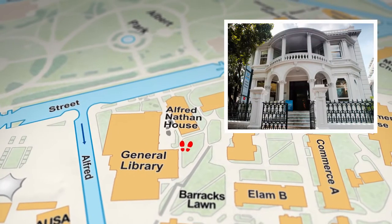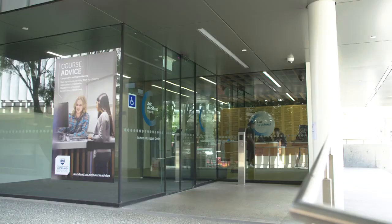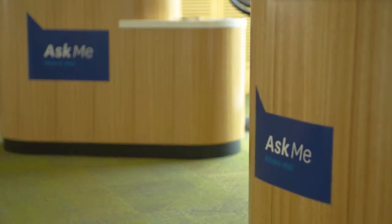Down Princess Street is a charming building called the Alfred Nathan House. This is the back of the building, and it's where Ask Auckland is located. Ask Auckland offers a wide range of support services for when you get stuck. This includes things like paying your student fees, degree planning, sorting your campus card, and more. This is also where international students can go to get extra support or help.